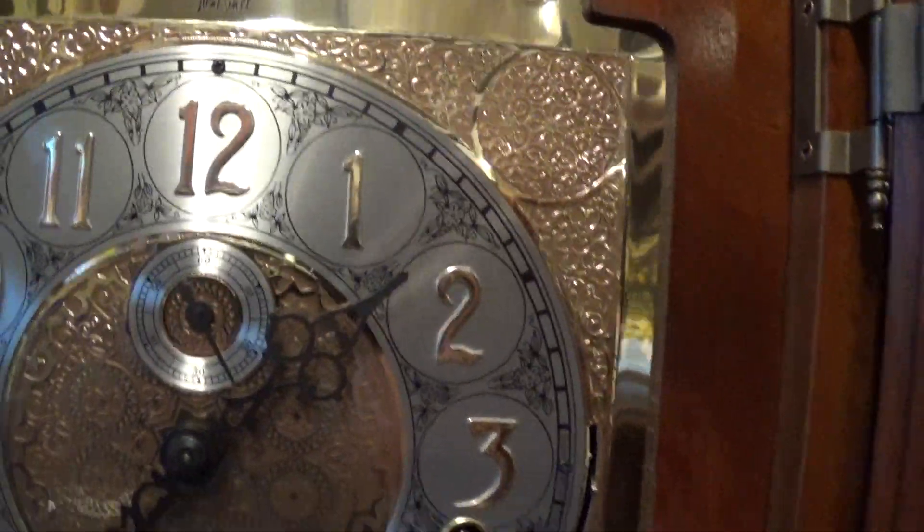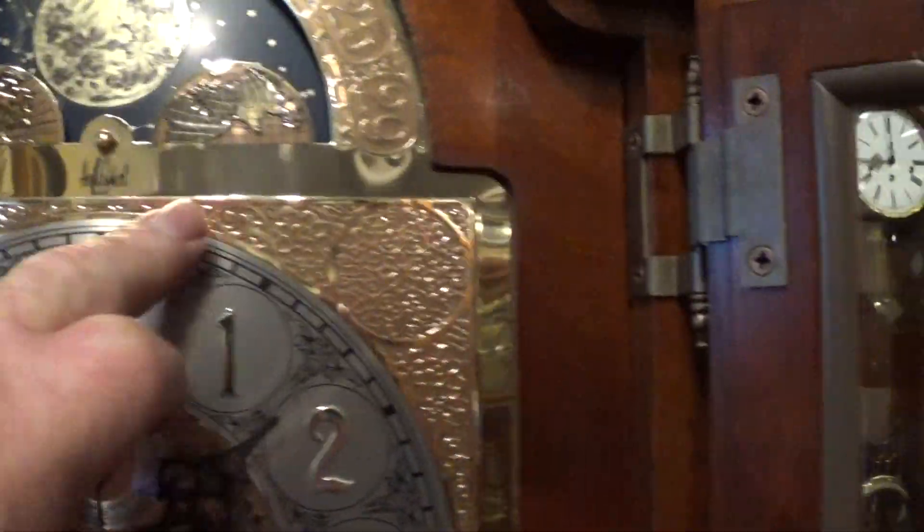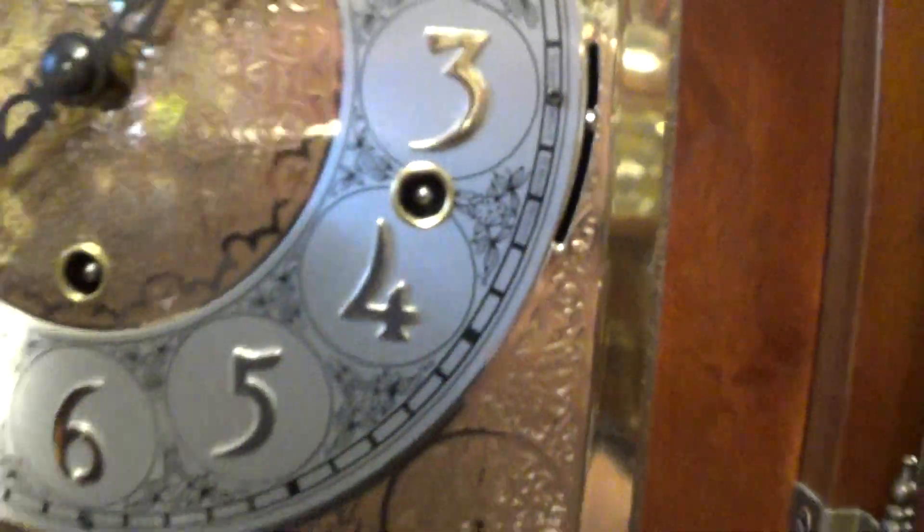As soon as the clock stops I'll let you hear a chime. It does have a sweeping second. Very nice detail on the dial here — it's got a very nice dial, and it is a triple chime. Plays Westminster, St. Michael, and Whittington.